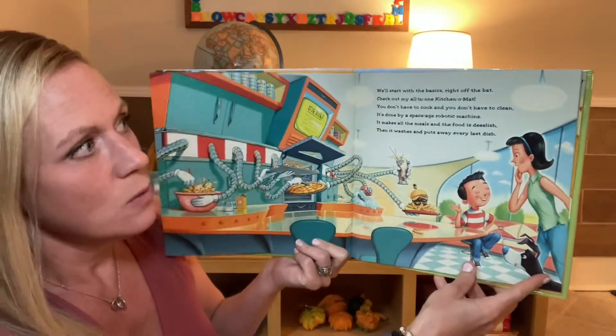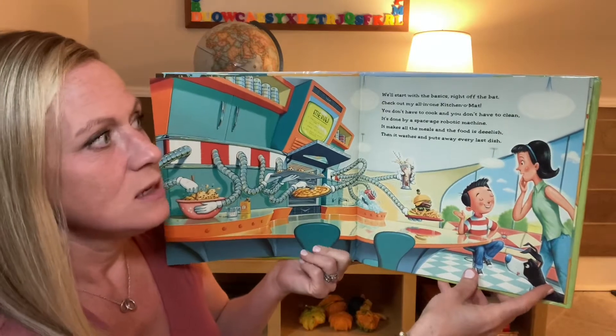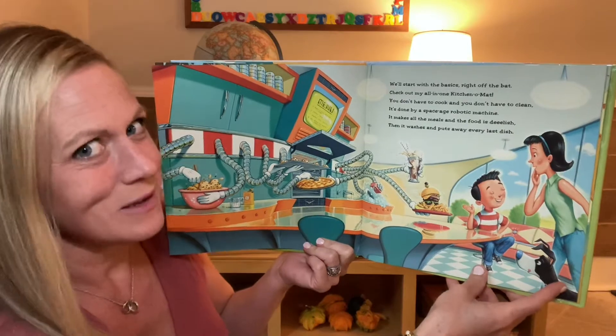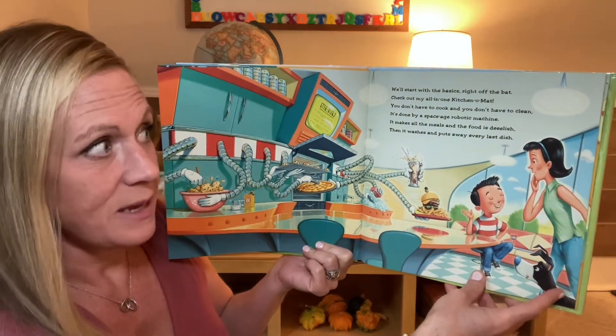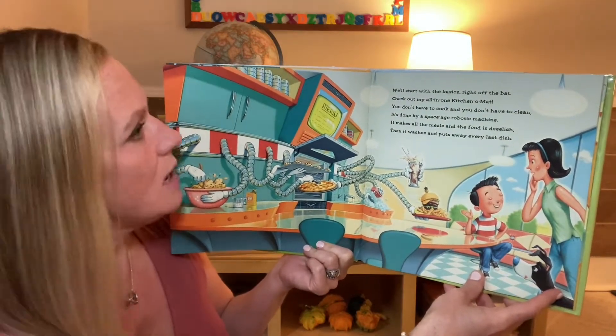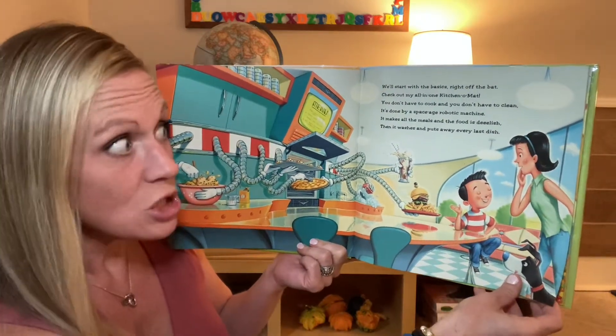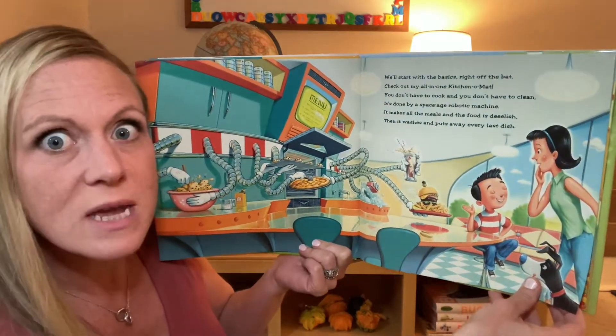We'll start with the basics right off the bat. Check out my all-in-one kitchen at mat. You don't have to cook, you don't have to clean. It's done by a space-age robotic machine. It makes all the meals and the food is delish. Then it washes and puts away every last dish.